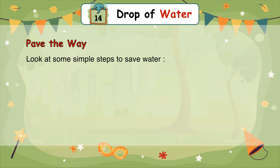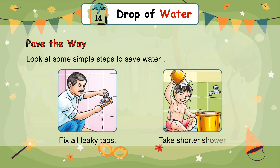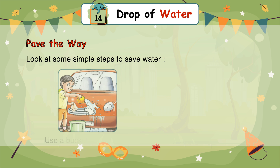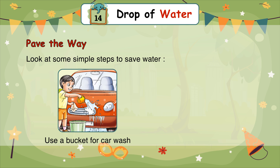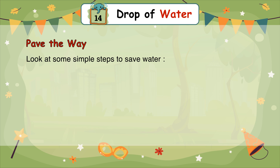Look at some simple steps to save water: Fix all leaky taps. Take shorter showers. Use a bucket for car wash. Water plants with a watering can. Turn off the tap while brushing.